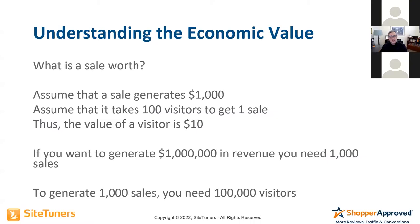If you know that 100 visitors will produce one sale at an average order value of $1,000, you can make the argument that every visitor is worth $10 — because by the time you get through all 100, you'll have made $1,000. So if you want to generate a million in revenue, you'd need 1,000 sales and 100,000 visitors.